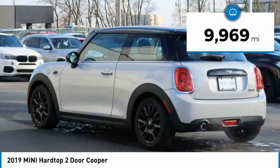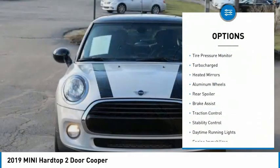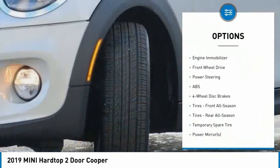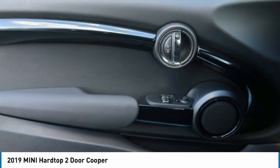This vehicle has less than 10,000 miles. Here are some of this vehicle's great options: tire pressure monitor, turbocharged, heated mirrors, aluminum wheels, rear spoiler, brake assist, traction control, stability control, daytime running lights, engine immobilizer.